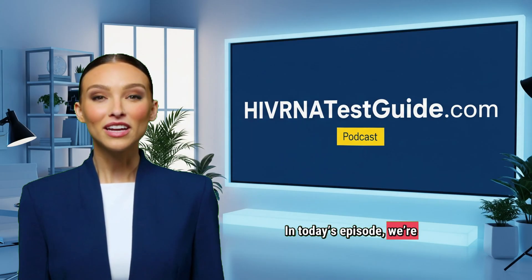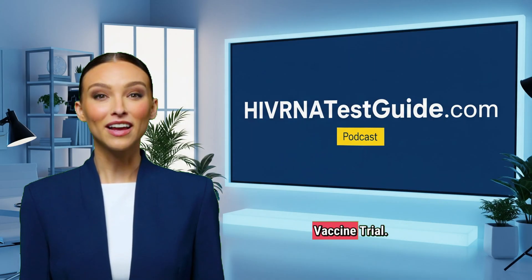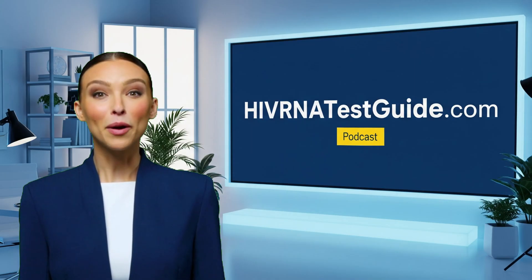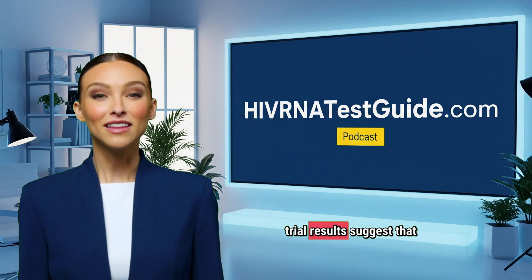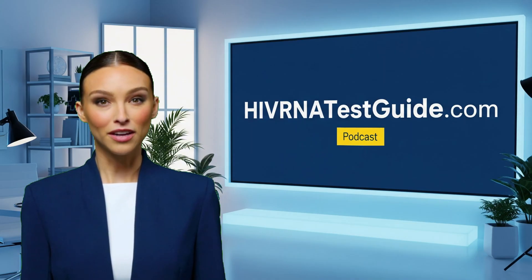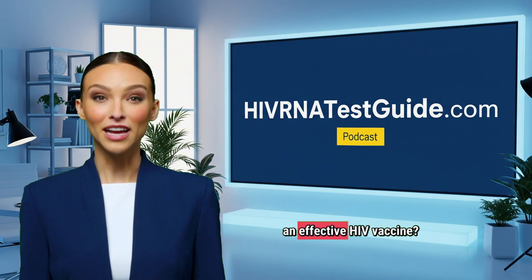In today's episode, we're diving into some groundbreaking news in HIV research: the latest updates on Moderna's mRNA-1574 HIV vaccine trial. This promising vaccine candidate could represent one of the biggest scientific leaps in the fight against HIV, harnessing the same powerful mRNA technology that changed the world during the COVID-19 pandemic. Researchers are seeing encouraging immune responses, and early trial results suggest this approach might finally unlock a pathway toward long-term protection against HIV infection. But what exactly makes this vaccine so different? How does it work? And what does this mean for millions of people still waiting for an effective HIV vaccine?